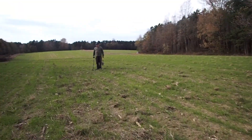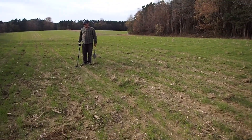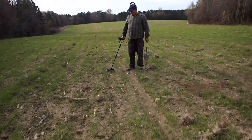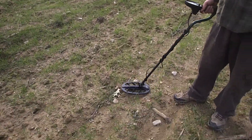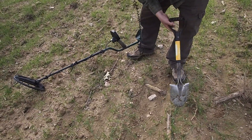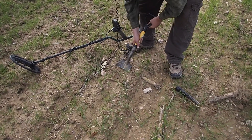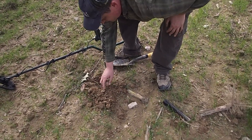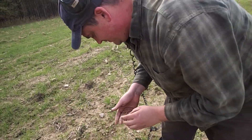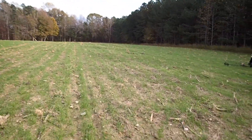Alright, we're going to do a live dig. He's got a solid 88 signal — that's what that large cent was, like 86 to 88. What we got here? Well, we had one successful live dig today anyway.